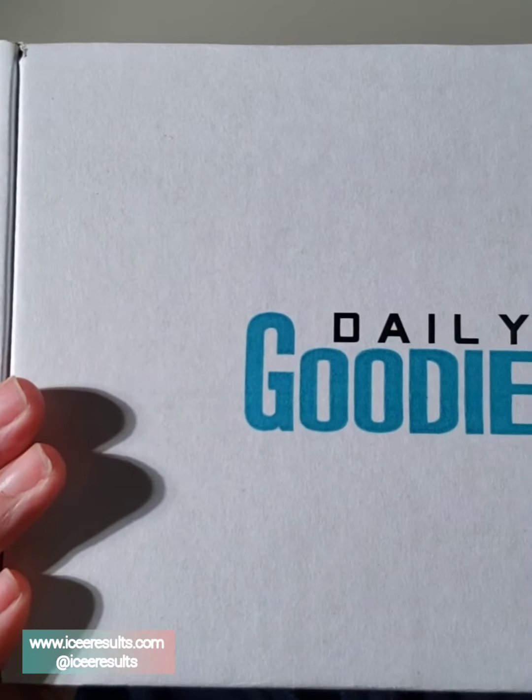Hello, welcome to my channel. Thank you for being here. Today I bring to you Daily Goodie Box, January's edition. So let's see what's inside. I'm so excited.